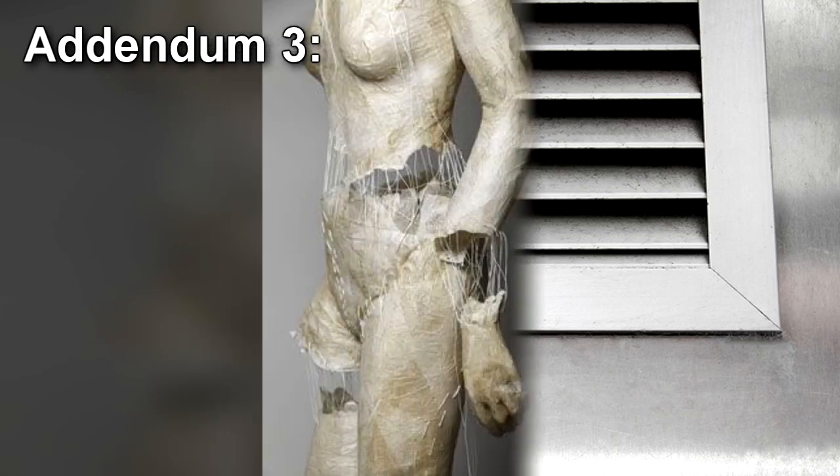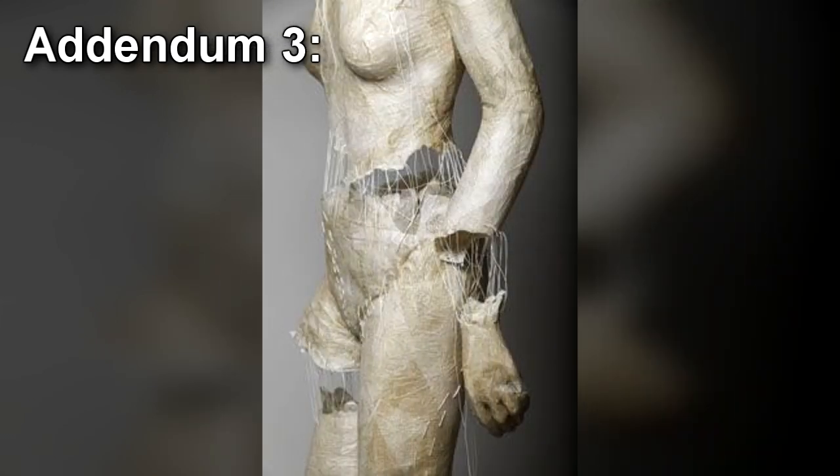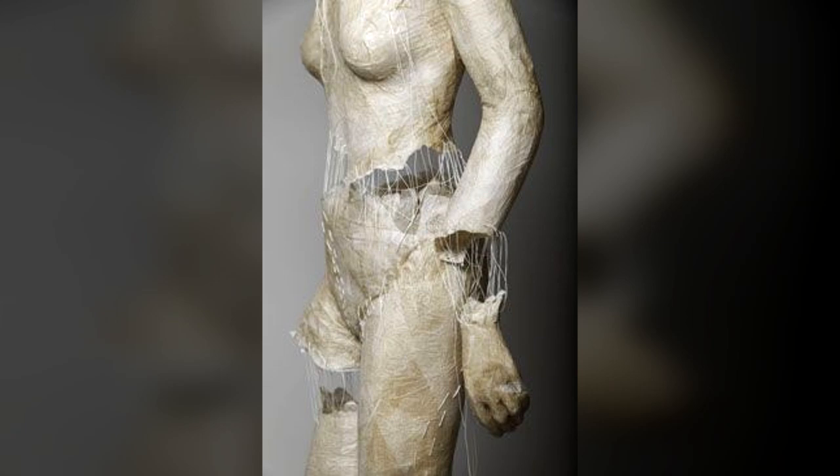Addendum 3: Security cameras observed suspicious movement in one of the storage rooms. Remote viewing by drones and cameras showed groups of SCP-1254-1 gathering as much intact paper as possible and depositing it into the storage room. Further surveillance shows SCP-1254-1 attempting to construct a full-size humanoid with the paper being collected. Based on visual analysis, completion of SCP-1254-2 is at roughly 25%. Containment procedures updated in response.